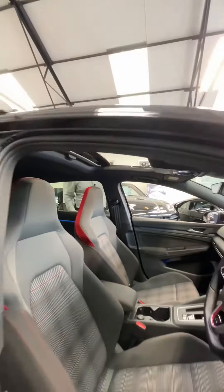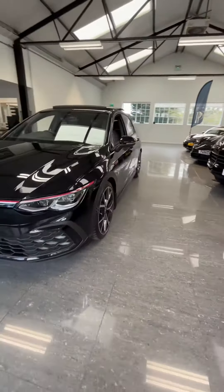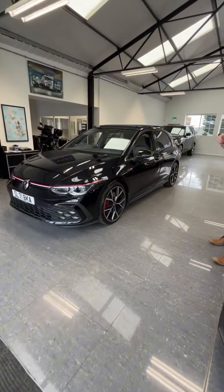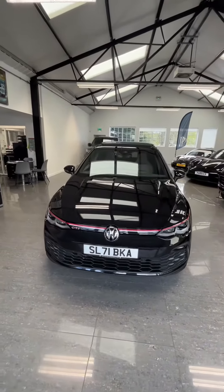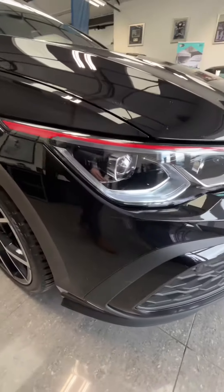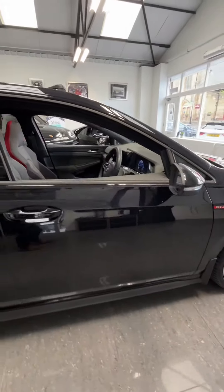Welcome to Park Prestige. Today we have this stunning 2021 71-plated VW Golf GTI, finished in Deep Pearl Black — really good specification and condition. It's got the all-important pan roof, really hard to find one with that option. Being the GTI, you've got all the red accents running across the front with the GTI badging, LED IQ light system to the front, and stunning diamond-cut alloy wheels with red calipers matching up nicely with all the GTI touches.